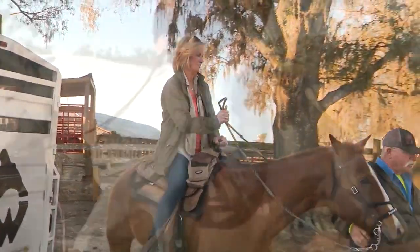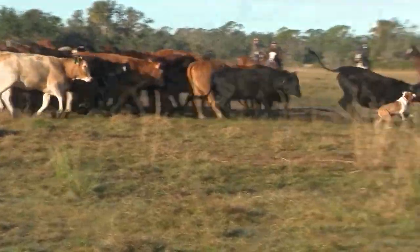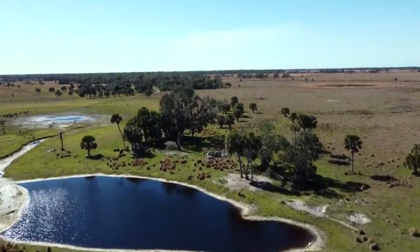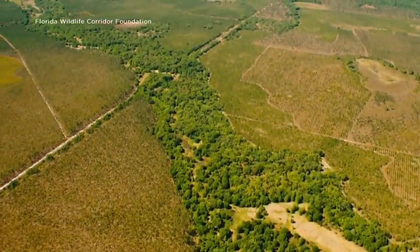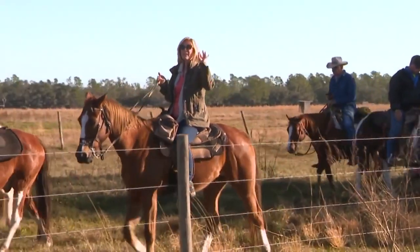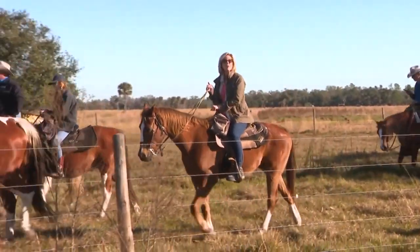Last winter, our eco-hero team saddled up, herding cattle on the land that is a vital part of Florida's wildlife corridor. These cattle ranches connect the Everglades to the south and timberland to the north, providing a sort of eco-friendly highway for the state's many amazing animals. At this beautiful ranch in Manatee County, some very high-tech research is about to take place that could be a game-changer for the wildlife corridor.